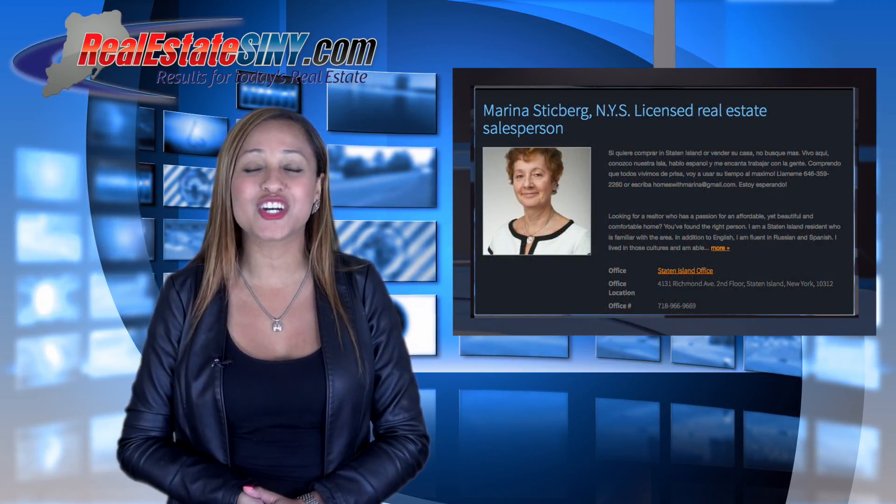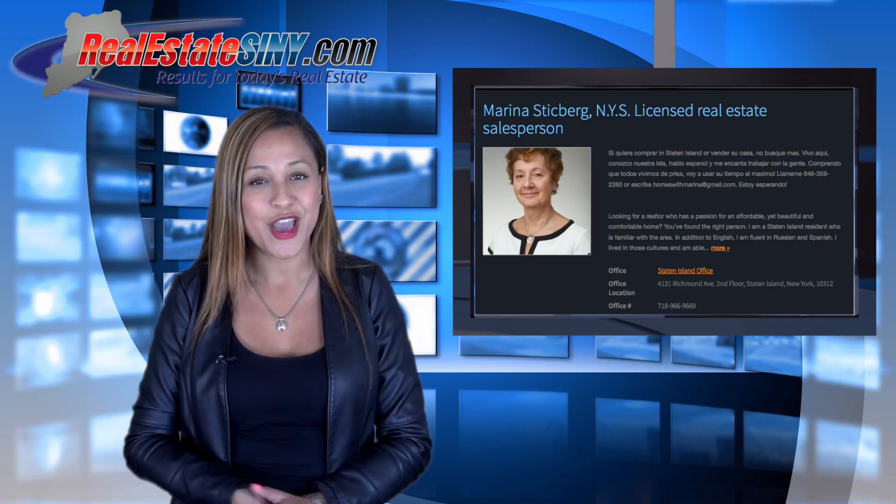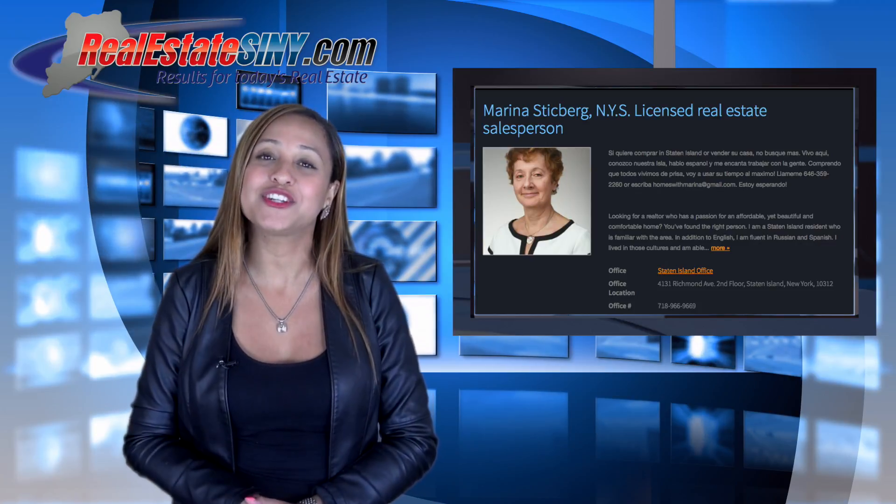Marina snatched this deal for her clients for just $619,000. You can always count on Marina to find you your dream home.